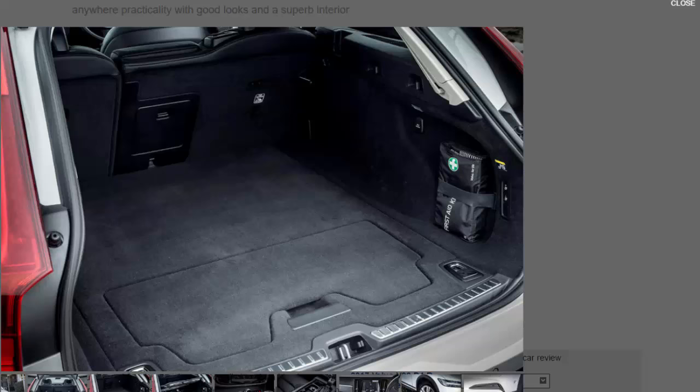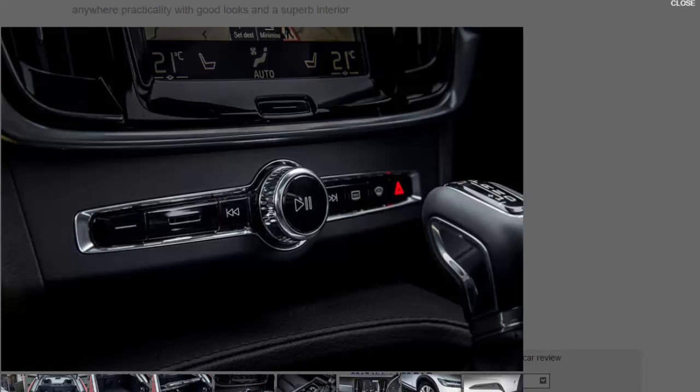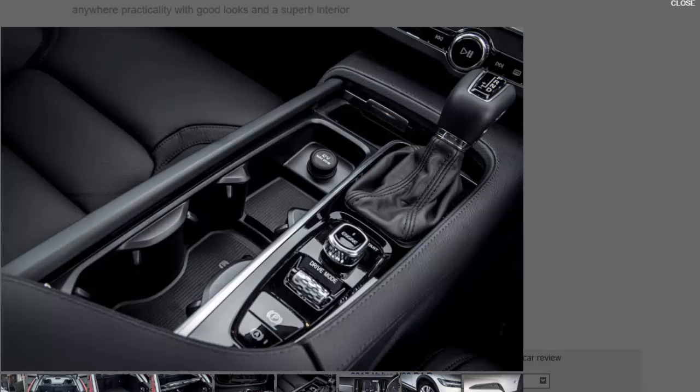The D4 diesel motor in our car is the entry-level option in the Cross-Country and is the only way you can have four-wheel drive with this lower-powered engine. The D5 models all have four-wheel drive as standard. While the D4 has enough power for most situations, the 8.8 seconds taken to go from 0 to 62 mph feels slow. The more powerful D5's PowerPulse technology, which fires compressed air at the turbocharger for near-instant acceleration, better suits the V90 Cross-Country's butch attitude and it's the engine we'd go for.